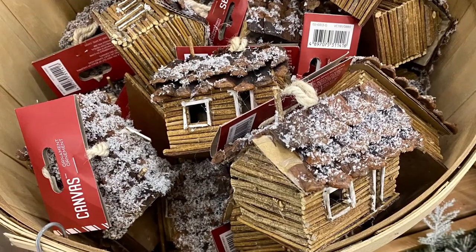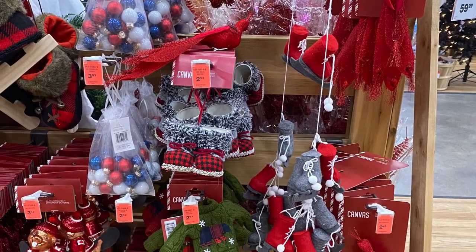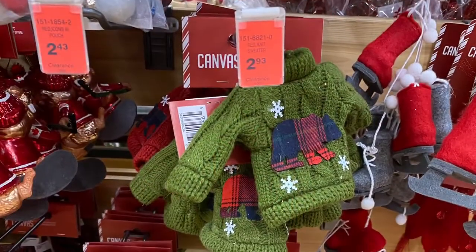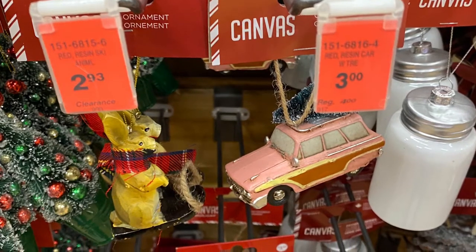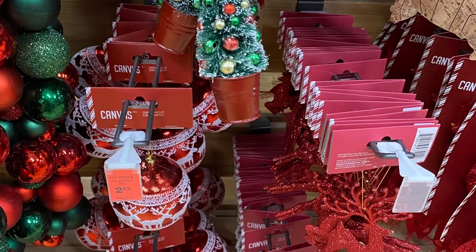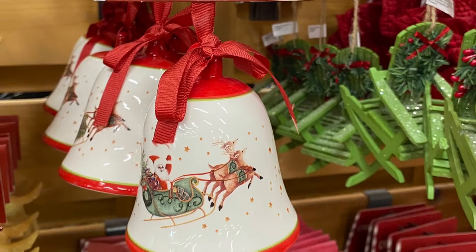And for $2.93 on clearance, they had another cabin — little wood log cabin here. Really cute. Love the roof on there with the snow. And some more clearance ornaments — they still had the peacock, some shoes, some boots, a little beaver skating, more skates, the sweater. So lots of clearance ornaments. There's a sweater with the bear on it. And the chair for $2.93. And the car with the tree on top was for $3. Little bunny for $2.93. And the tree for $2.93 — love that red one. And I love this bell here for $5 — really pretty. Kind of reminds me of that Villeroy and Boch that you pay a lot more for.